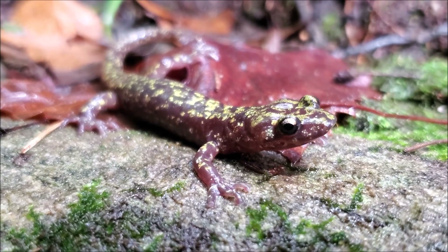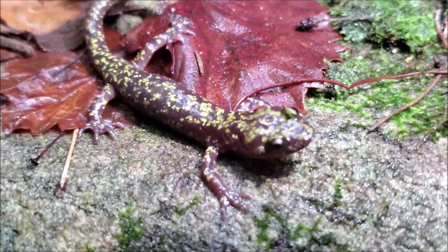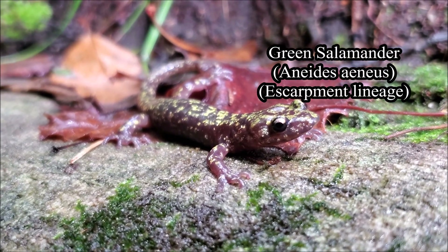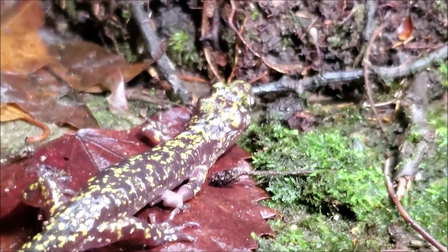Right here we have the first salamander of the day and it is exactly what I came here to see. This is a Blue Ridge Escarpment green salamander. These are currently described as Aeneides aeneas, just like the other green salamanders, but these are a very distinct lineage, very split off from the other populations.